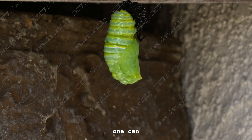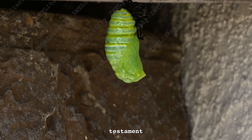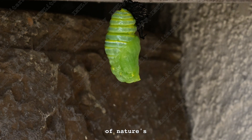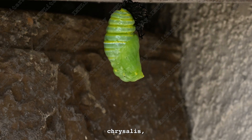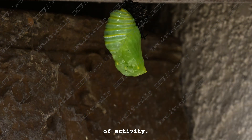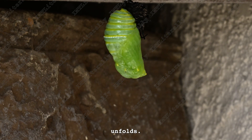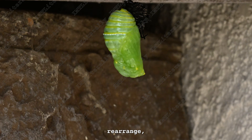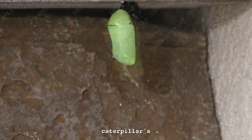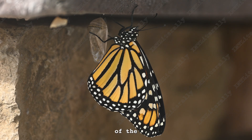Within its contours, one can discern the faint outline of where the butterfly's wings will form, a testament to the intricate blueprint of nature's design. The chrysalis, though seemingly still, harbors an unseen flurry of activity. Inside its confines, a miraculous transformation unfolds as cells multiply and rearrange, reshaping the caterpillar's very essence, laying the foundation for the eventual emergence of the monarch butterfly.